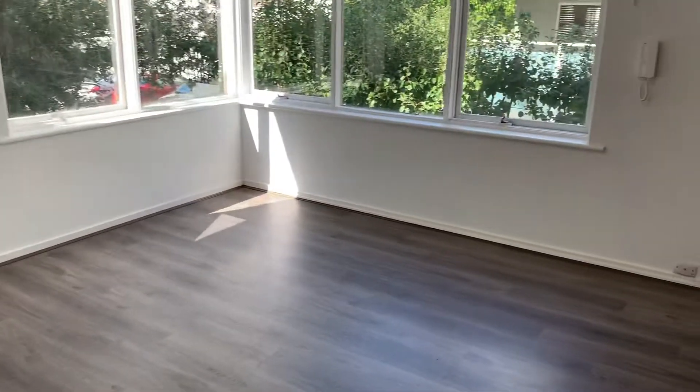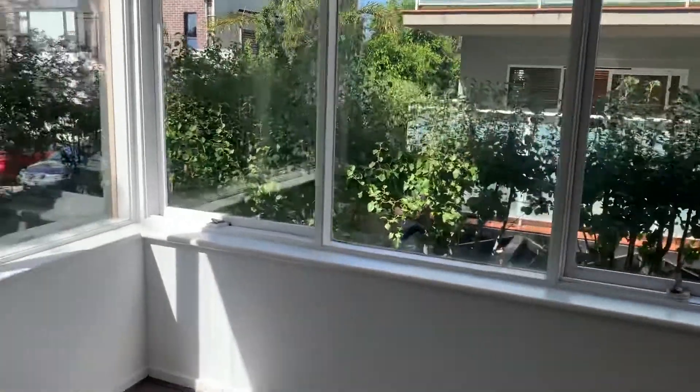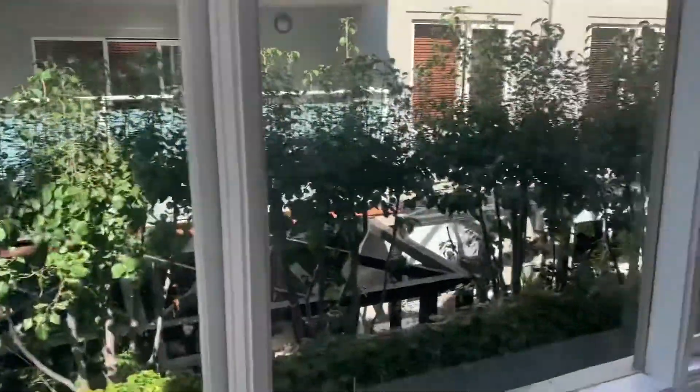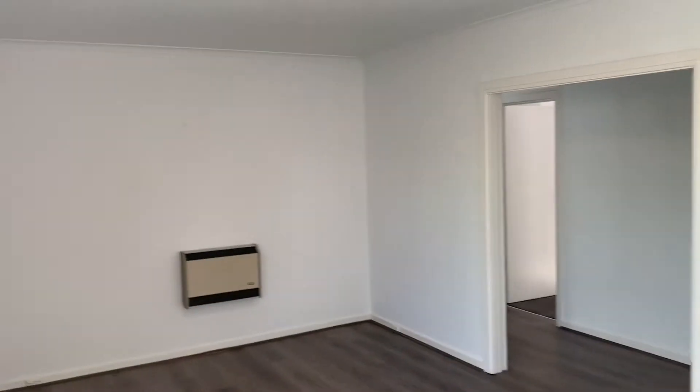Your living room. Good light coming in because you're on the corner. Also got a split system up there, and a wall heater. Definitely generous in size.